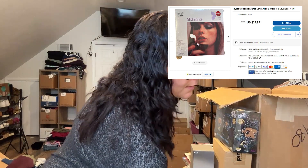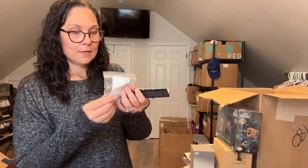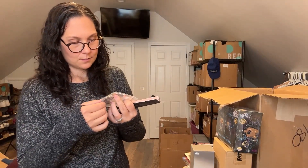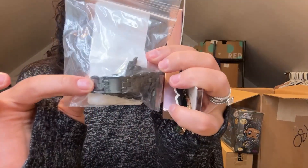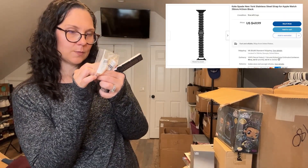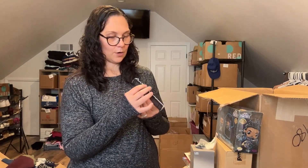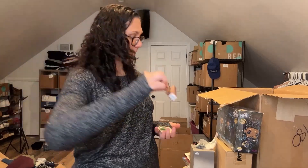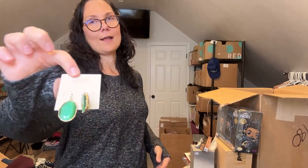There are a couple other things at the bottom. This is a watch band — it's Kate Spade. Two Faced ultra-fine brow pencil in taupe — I got one of these in the last box and I still haven't sold it yet. And then there's a pair of 14th and Union earrings with a $9.97 retail price.